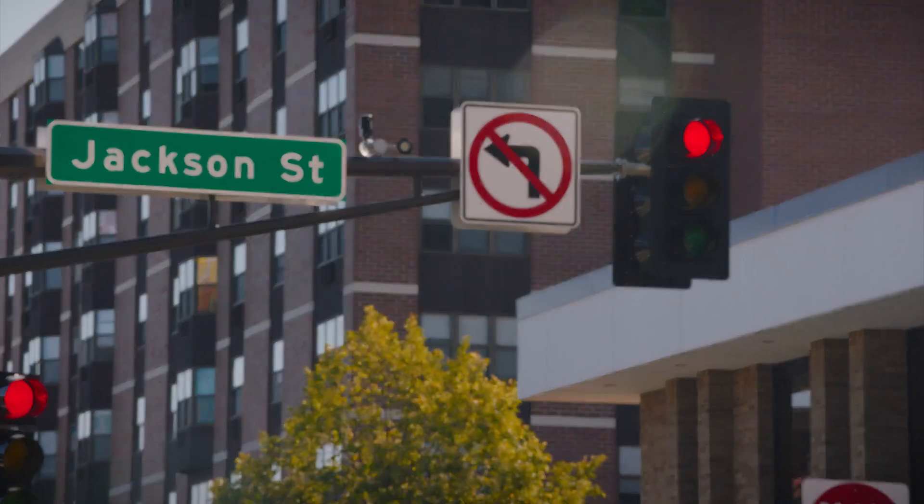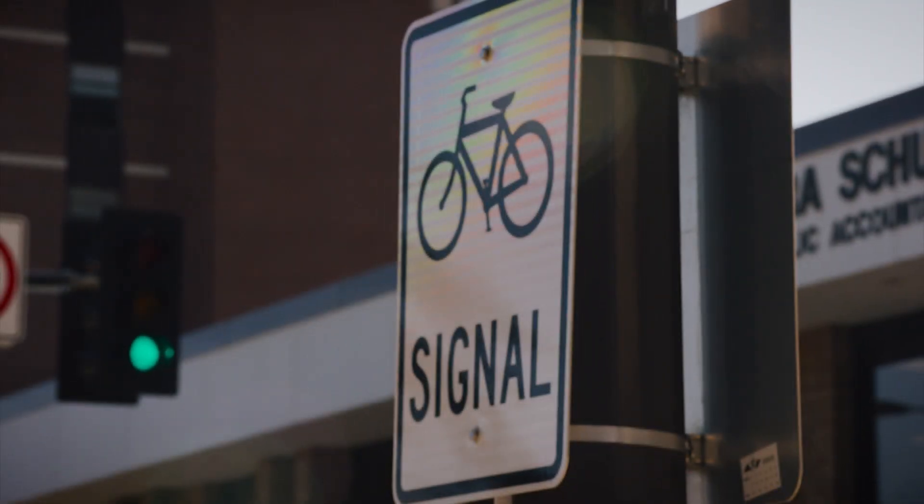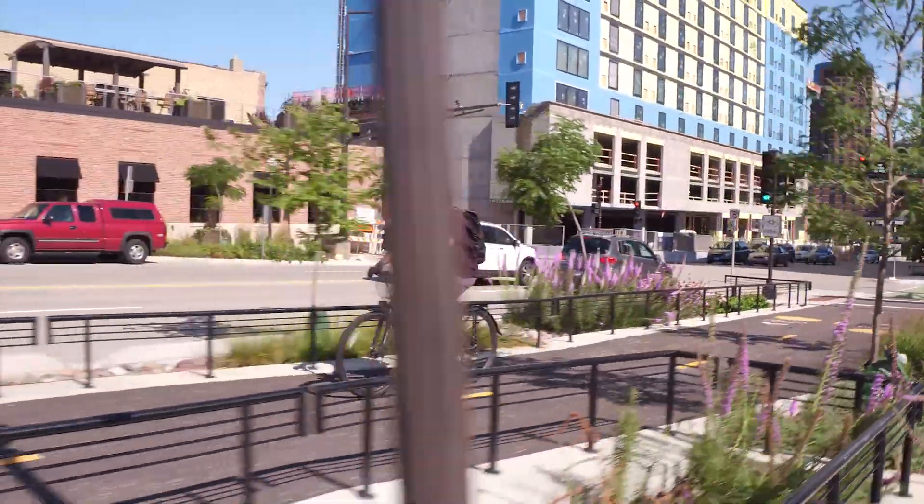There's always this calculation that says there weren't a lot of bikes on Jackson before, so why would you put in a bike lane? And I think this is a perfect example: if you build it, they will come.